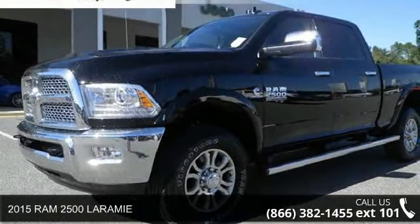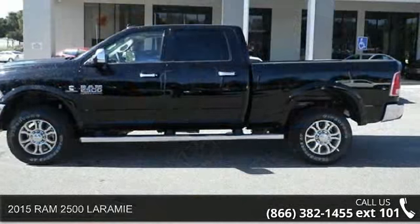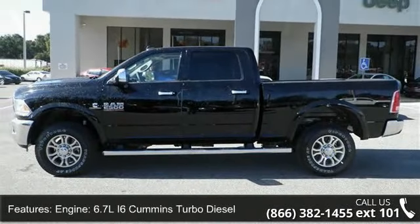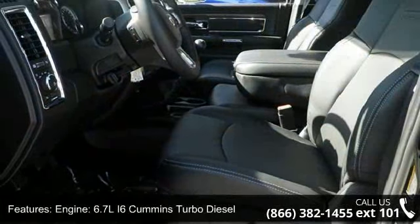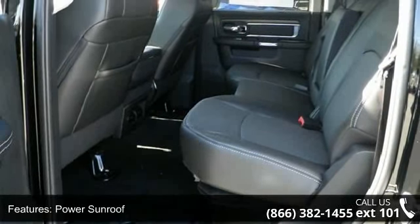Arrive in style with this 2015 Ram 2500 Laramie. If you are looking for a first-rate auto, this one could be yours today. This vehicle comes with a reliable 6-cylinder engine connected to a smooth shifting automatic transmission.